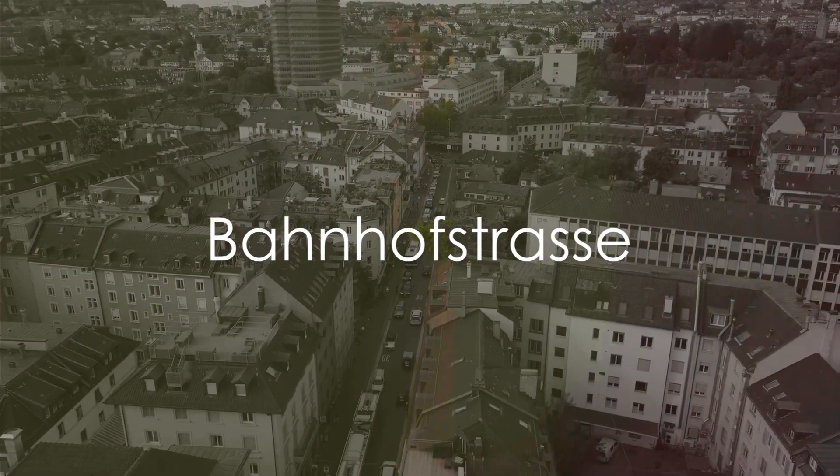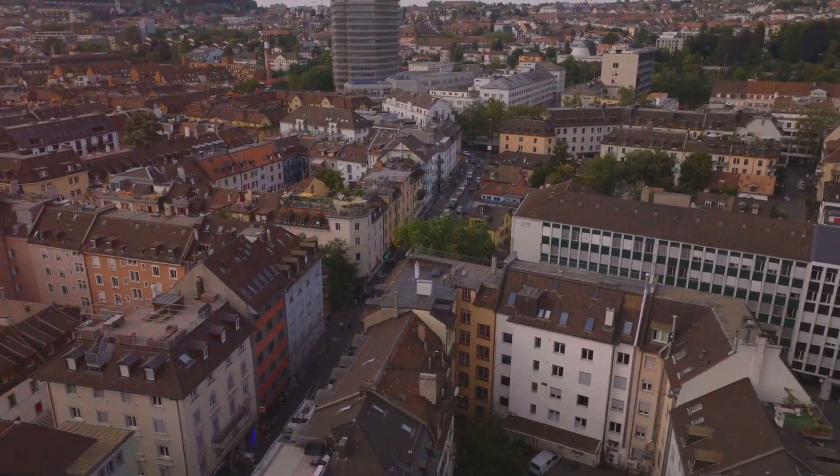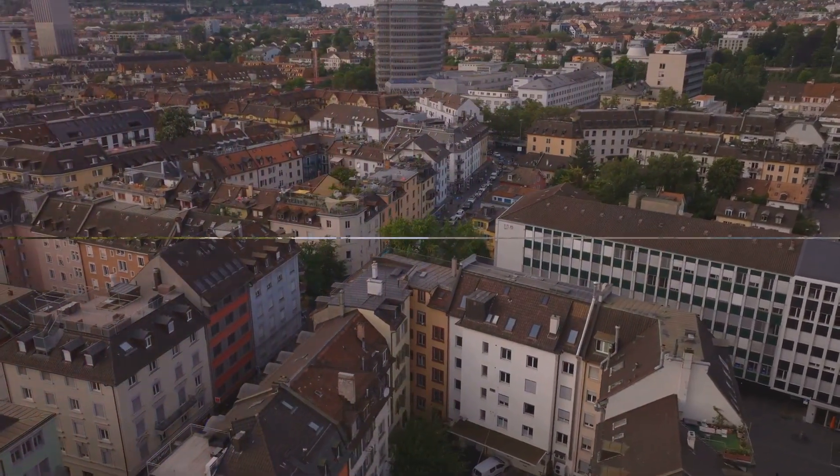Bahnhofstrasse, known for luxury shopping, is perfect for some free window shopping. Stroll along this famous street and enjoy the high-end boutiques and designer stores.